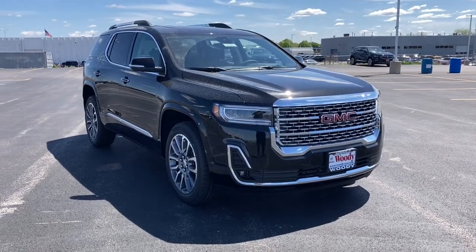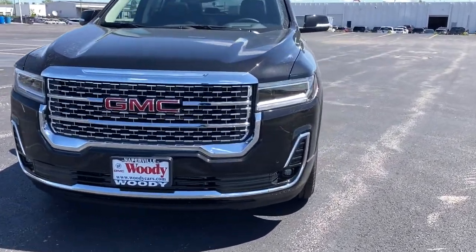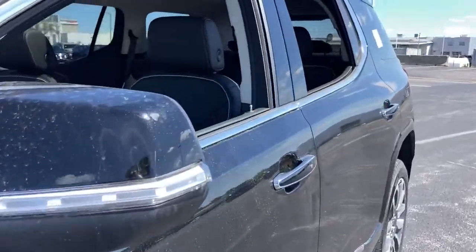You just found the 2021 GMC Acadia. Now is the perfect time to start a fresh new chapter in your traveling life. Take a closer look at this vehicle — its design and features represent an outstanding value.